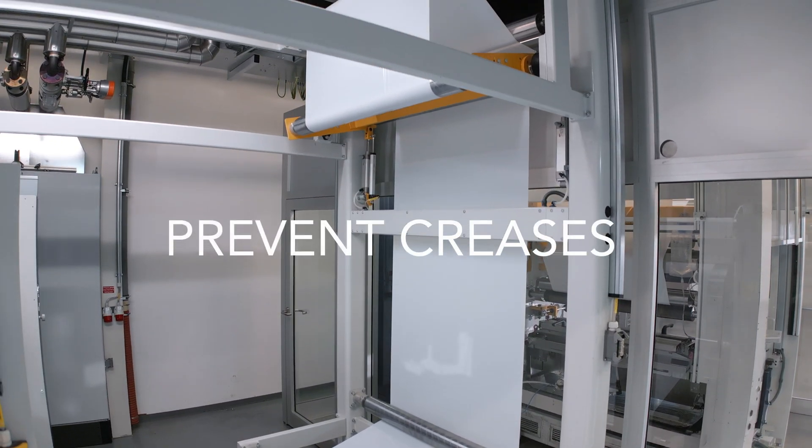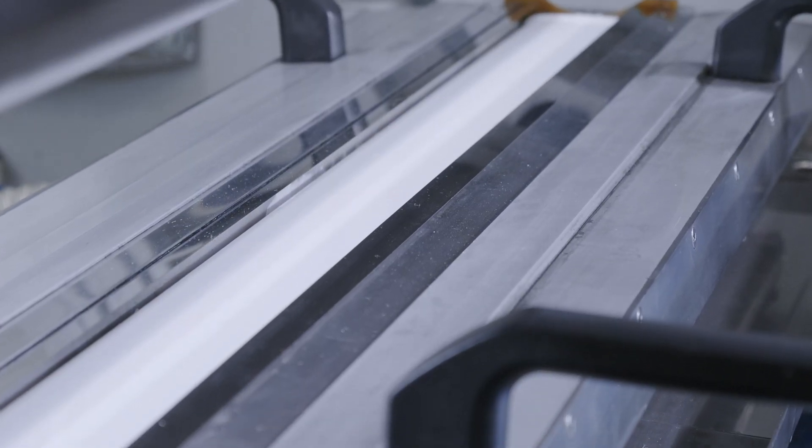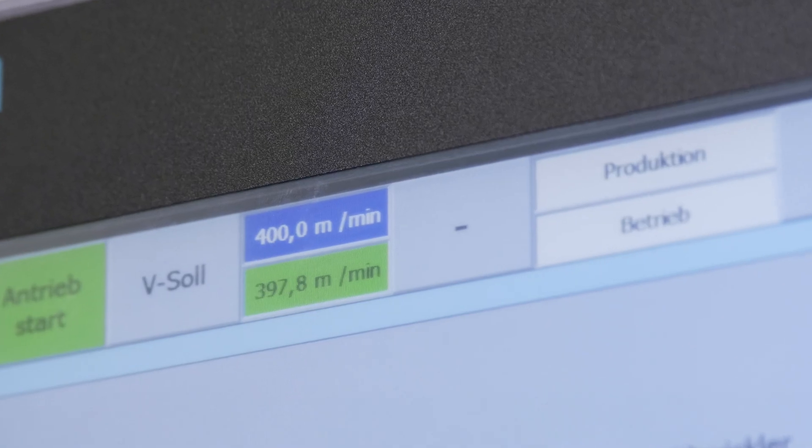Optimized web paths effectively prevent creases. Our coating system is engineered for precise double-sided coating of the film, operating with consistent high-quality coating speeds of 400 meters per minute — three to four times faster than comparable production lines in the market.